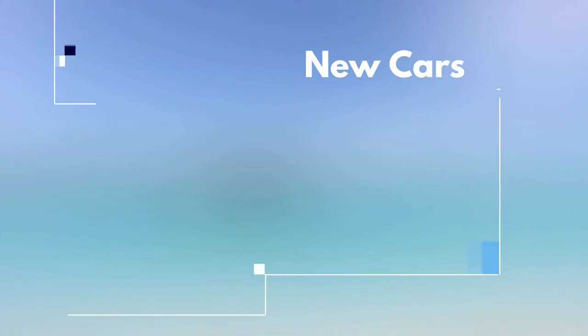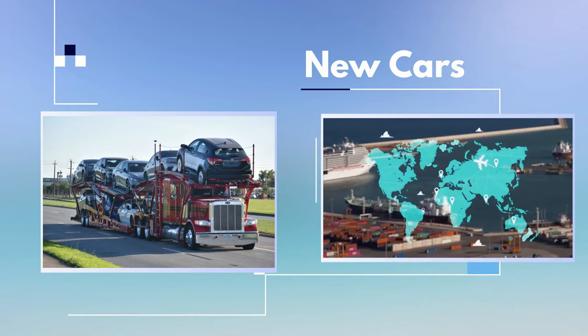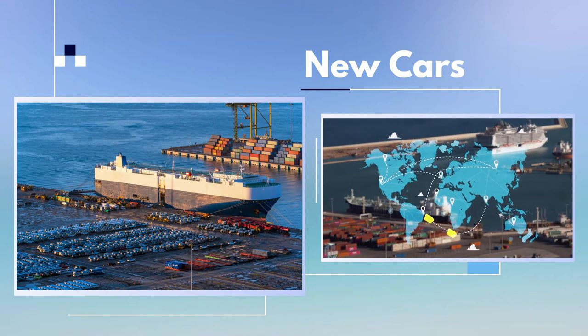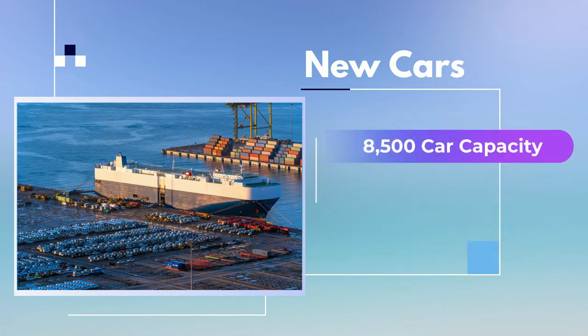Then they travel, most likely via car hauler truck, to a port where they board an ocean liner — very possibly a ro-ro, equipped with ramps to allow cars to roll easily on and off. These steamships can carry in the neighborhood of 8,500 cars at a time on their multiple decks.